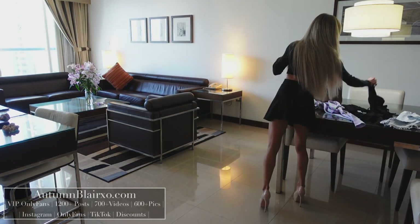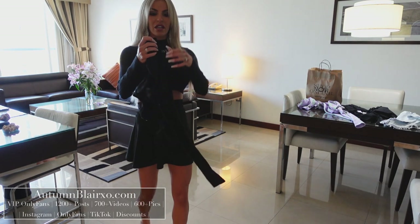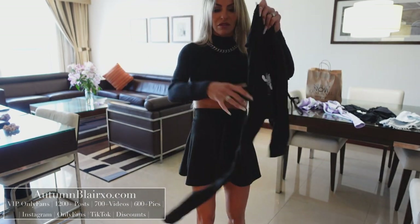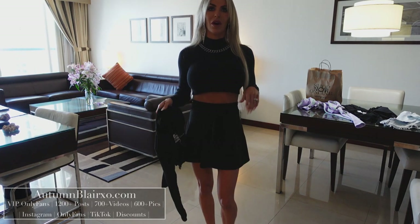For top number two, let's go with another long sleeve top. This one says Young and Fearless — it's a super cool long sleeve top with a little snake and a rose on it, and some accent ties on the side. Let's get outfit number two on.